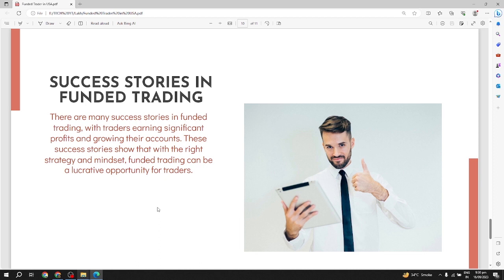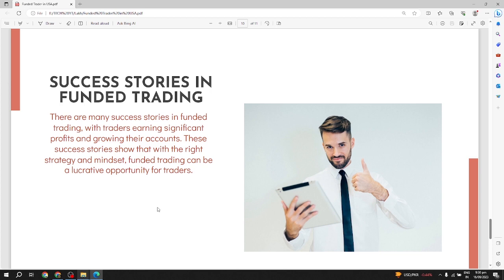Success stories in funded trading: there are many success stories in funded trading, with traders earning significant profits and growing their accounts. These success stories show that with the right strategy and mindset, funded trading can be a lucrative opportunity for traders.